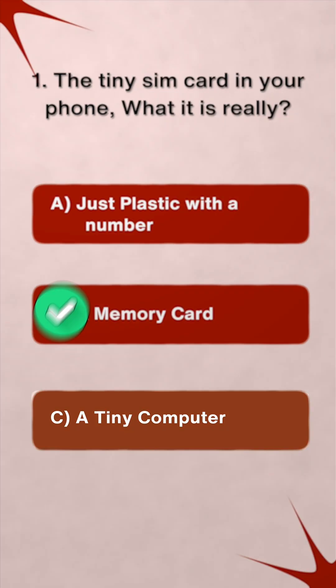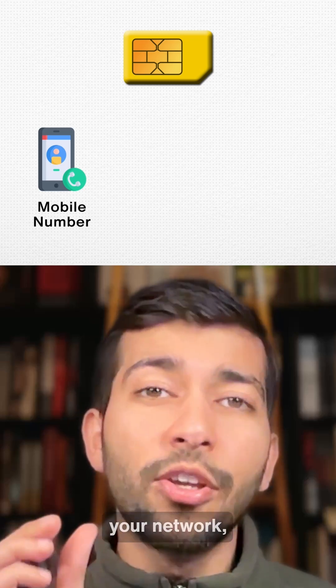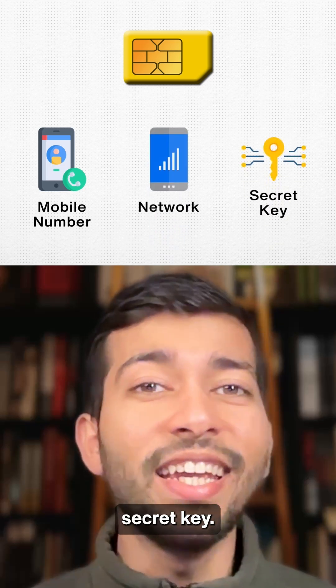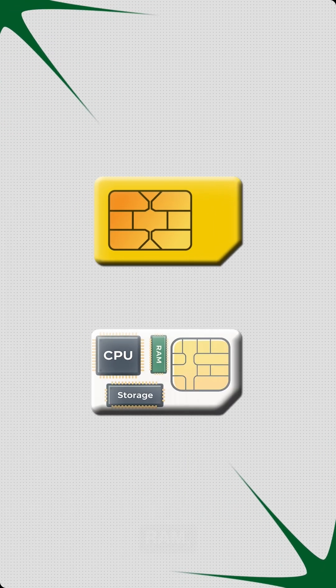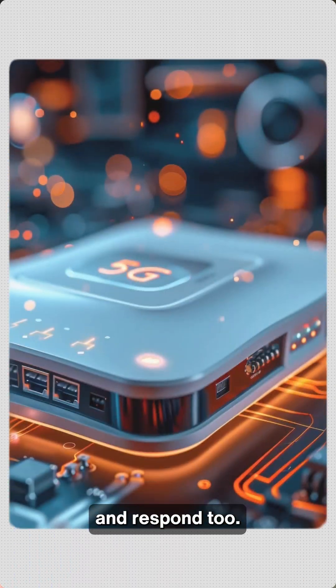The correct answer is C — a tiny computer. Your SIM card stores your mobile number, your network, and a secret key. It even has a CPU, RAM, and storage. It's not just data — it can think and respond too.